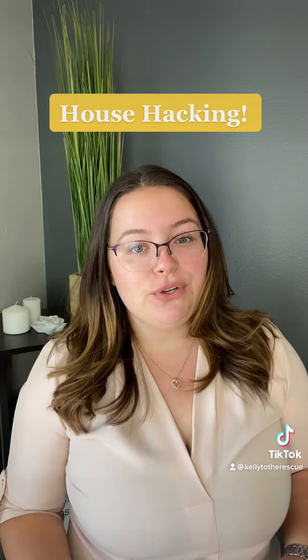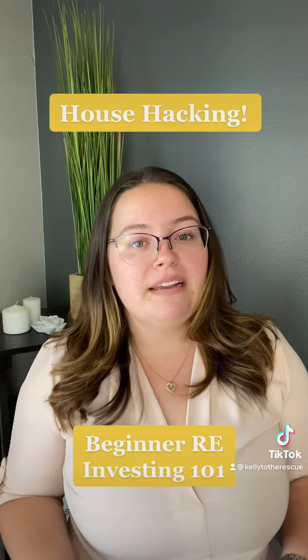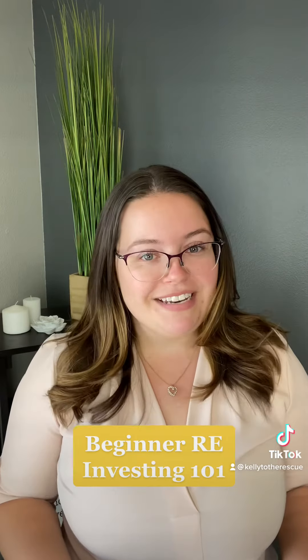Hey guys, in my last video I talked about house hacking and today I'm going to show you a real life example of what the numbers would look like and show you how attainable house hacking is, especially for those of you who are new to real estate investing.